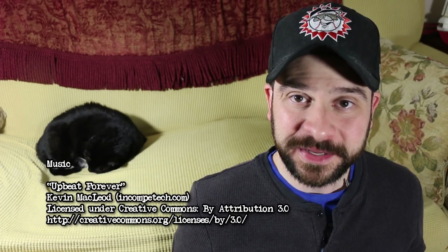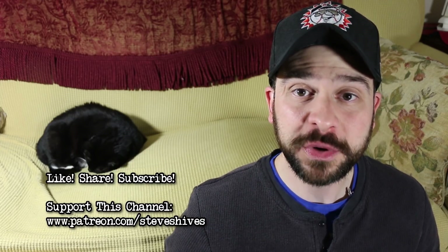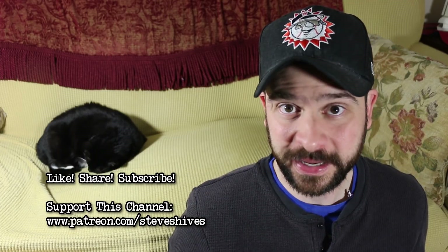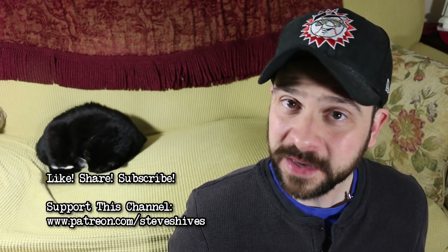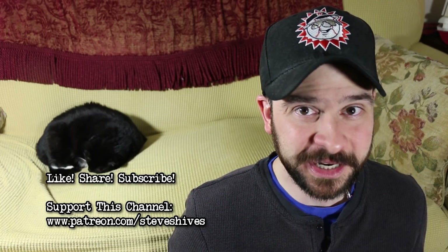Hope you enjoyed this, the penultimate episode of this series, and I hope you'll join me next week for the finale of And Now the Good News. If you enjoyed this video, please like, share, subscribe, and also please consider helping me to create more videos by becoming a supporter of this channel through Patreon. You can go to patreon.com/stevesheibes to become a patron. See you next time.